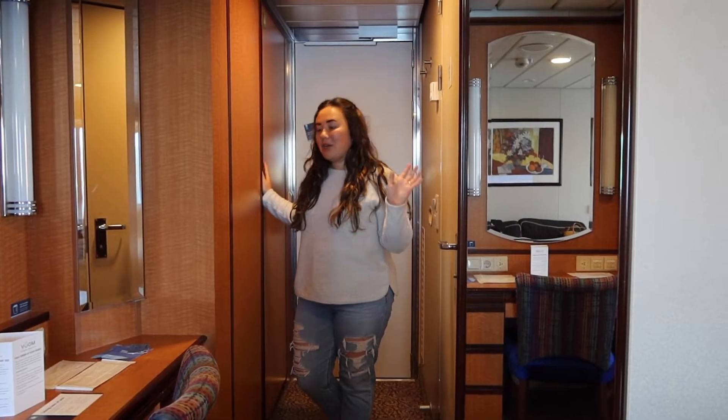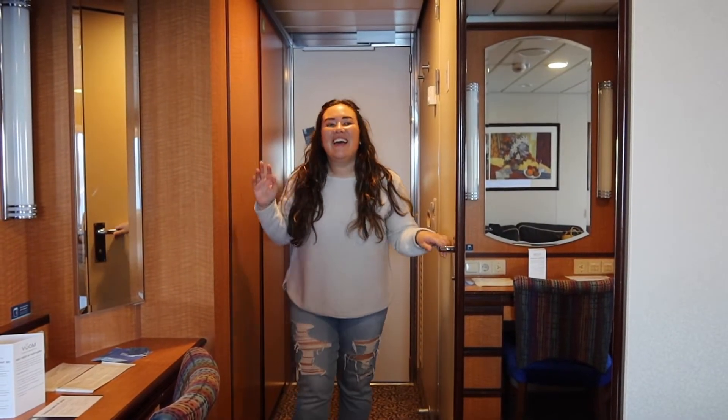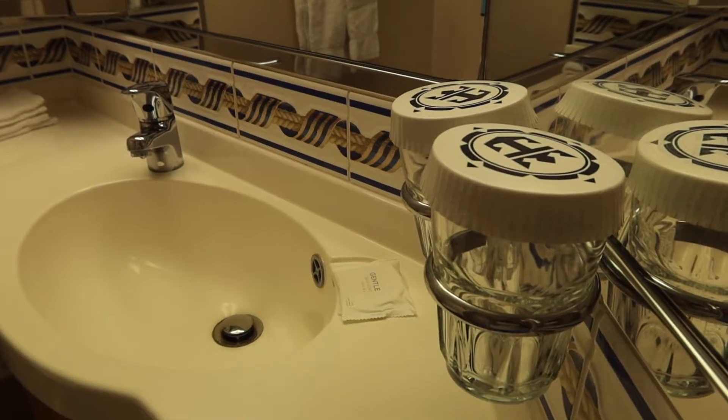Over here we have our closet space, which is really big and fits a lot of stuff. We're probably going to throw our suitcases in there once we get them. And then this is our bathroom. It's also pretty big — we have a lot of space there, not too much counter space, but we think we'll be okay.